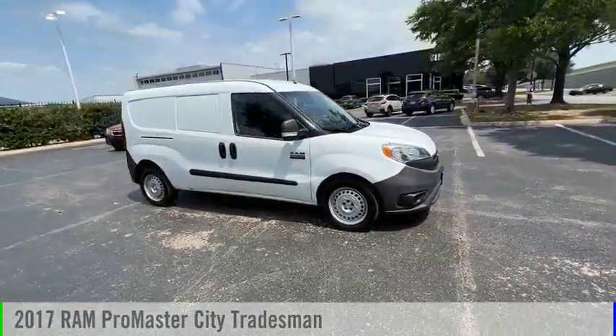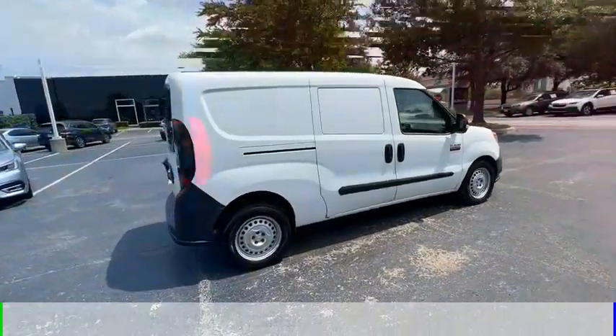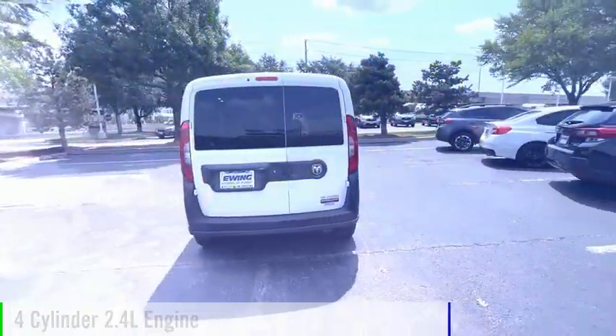You are going to love the 2017 ProMaster City. This vehicle is powered by a front-wheel drive, 4-cylinder, 2.4-liter engine.